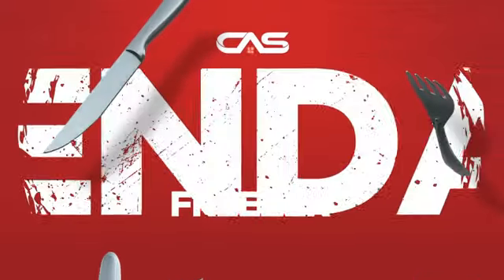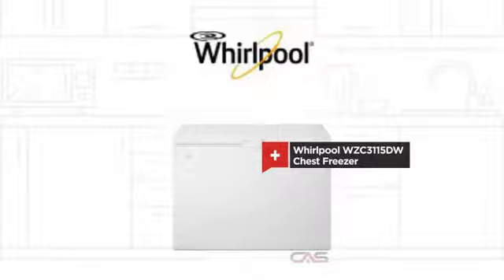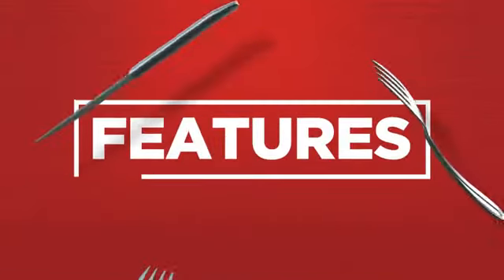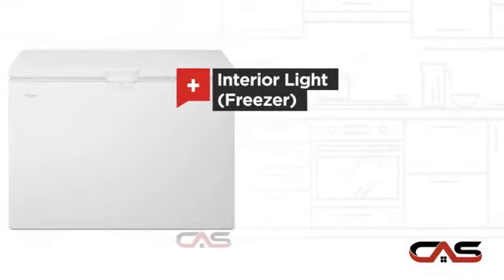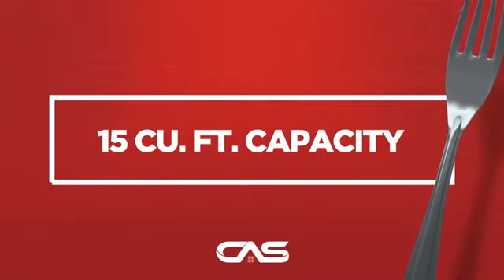Need a dependable freezer? Try this chest model from Whirlpool. It offers many features: spacious 47 3/8 inch design, manual defrost, and interior light, and much more.